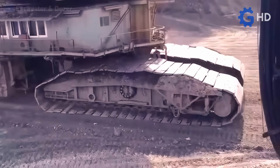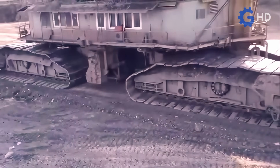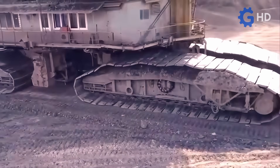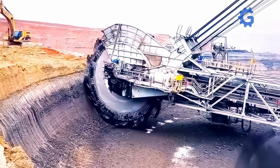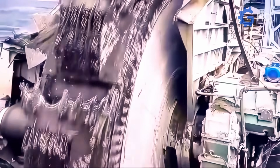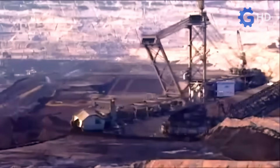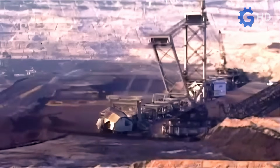In terms of dimensions, this excavator reached 220 meters long and approximately 95 meters high. Its operation requires 16.56 megawatts of externally supplied electricity, which is why, although it surpasses the NASA transporter in dimensions, this machine could not acquire the title of the largest self-propelled equipment.